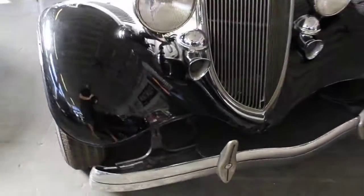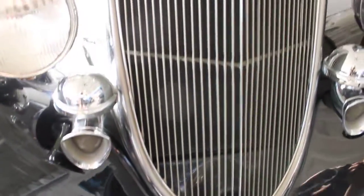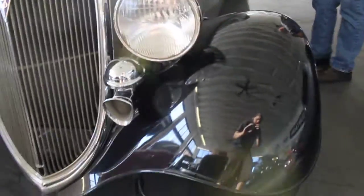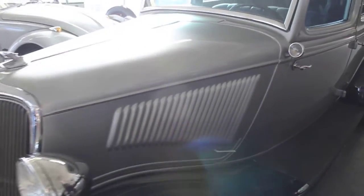There are no rips in the fender beading. The door shuts flat and perfectly. The windows go up and down as they should. It's just a good straight old four door.